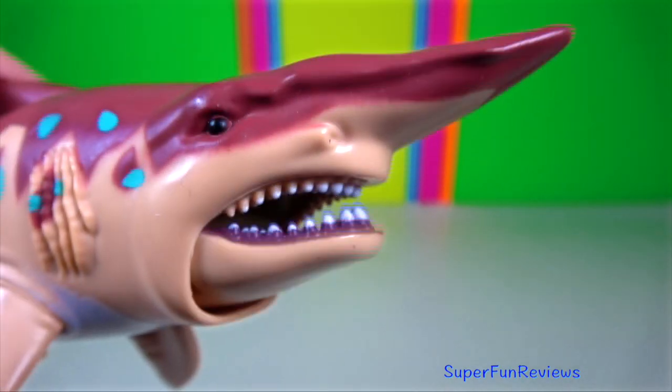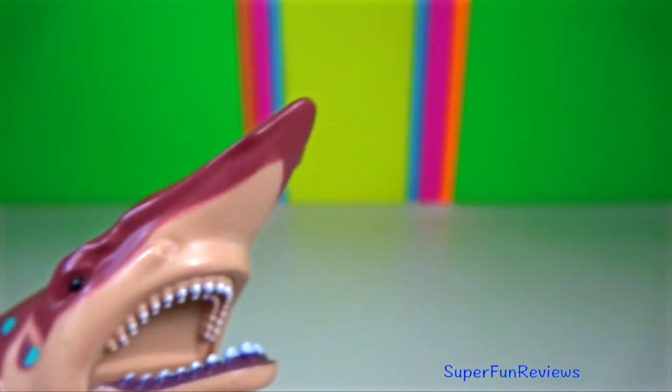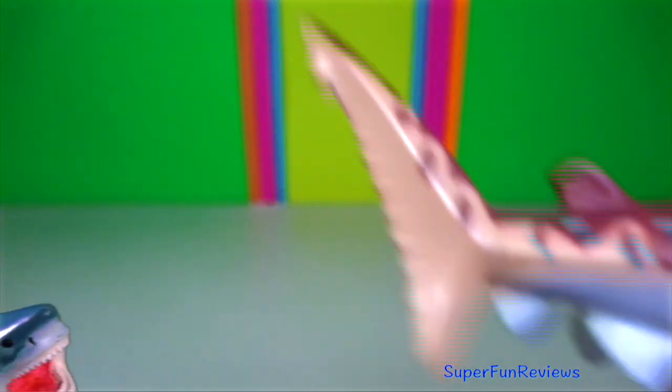Goblin shark. This pink-skinned animal has a distinctive profile with an elongated flat snout and highly protrusible jaws.